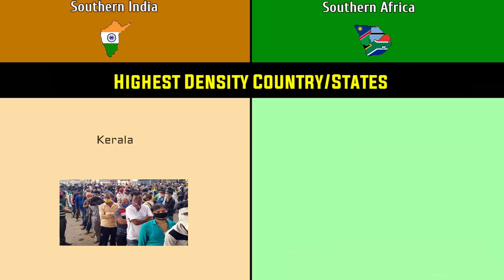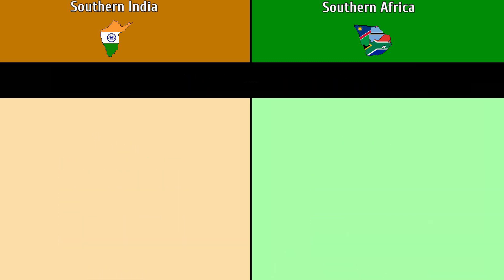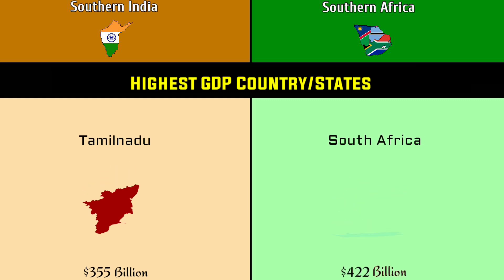Highest density state or country: Kerala at 860 per square kilometer versus Lesotho at 68.1 per square kilometer. Highest GDP state or country: Tamil Nadu at 355 billion dollars versus South Africa at 422 billion dollars.